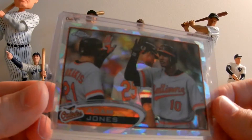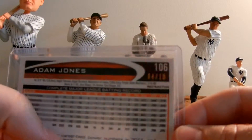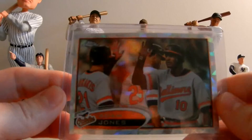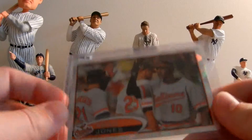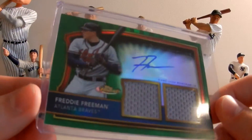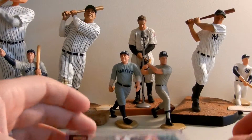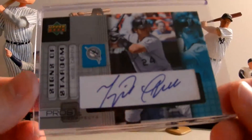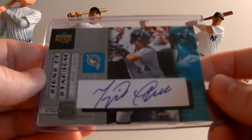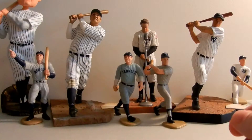This is an atomic refractor Adam Jones 2012 Topps Chrome, numbered 4 of 10. Adam Jones, playoff-bound Orioles - he's one of the anchors of that lineup. Also a Freddie Freeman dual jersey autograph rookie from Topps Finest, the green version numbered to 149. Can't have too many Freddie Freeman. Picked up a Miguel Cabrera wherever I can find him.